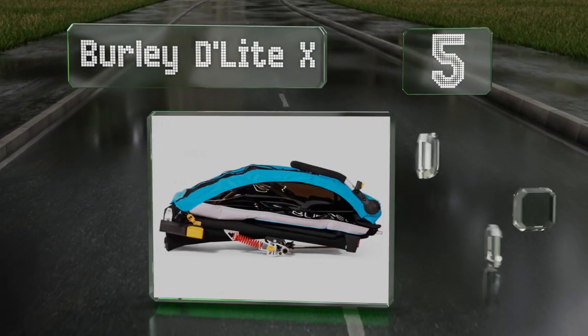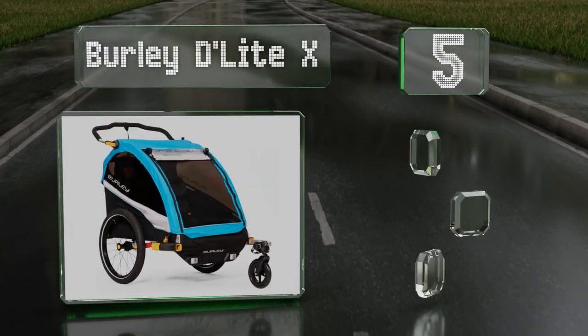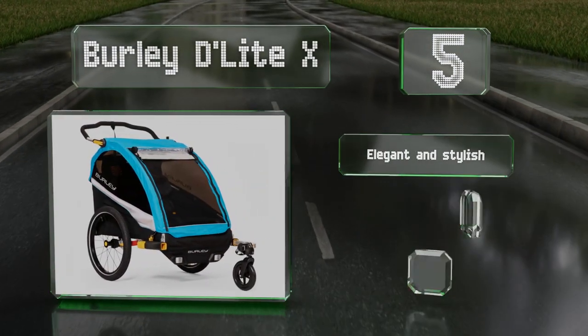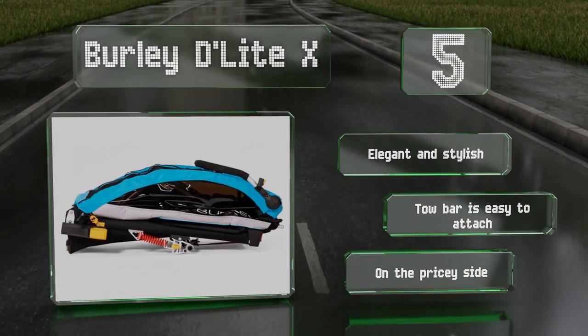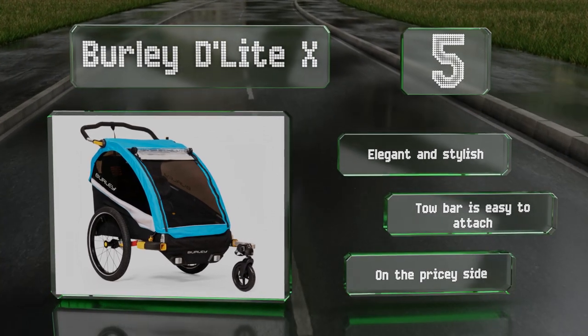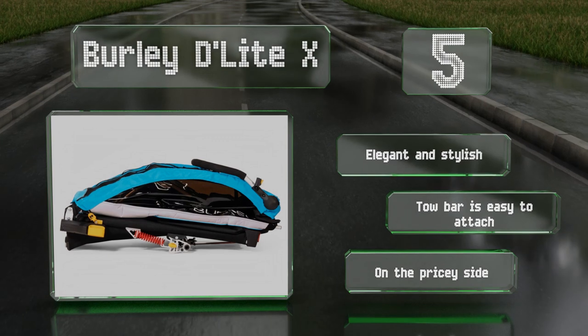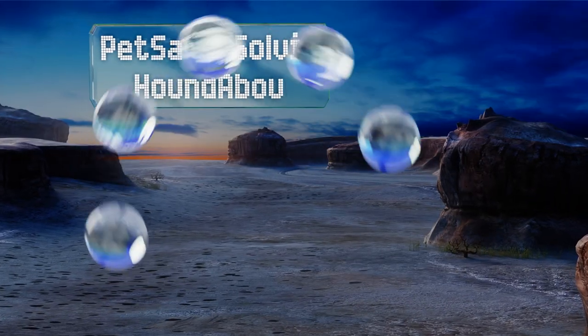Halfway up our list at number five, designed for convenience and luxury, the Burly Delight X offers a combination of reclining seats that lock into three positions, large tinted side windows for panoramic viewing, and built-in dual headrests that support your sleepy little riders on the trip. It's elegant and stylish and the tow bar is easy to attach, but it is on the pricey side.